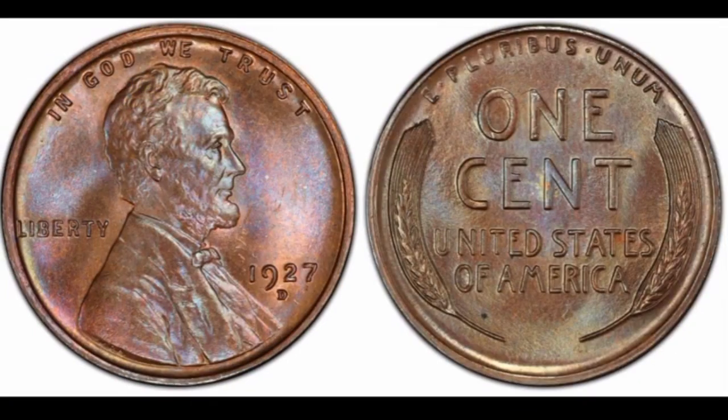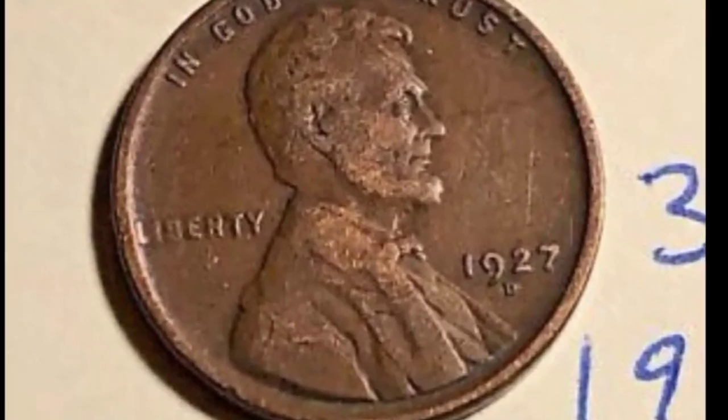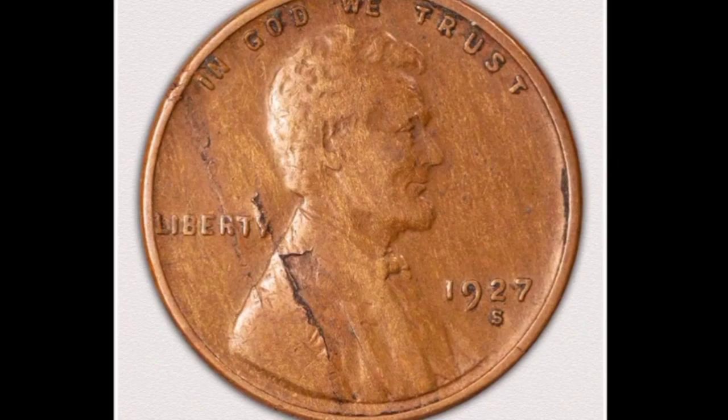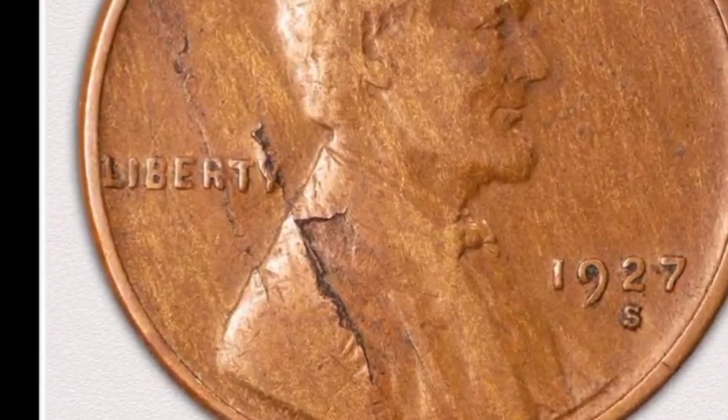This is Lincoln one cent 1927-D colorful shade: coin value $30,000. This is Lincoln one cent 1927 no mint mark, gold shade, in uncirculated condition: coin value $400,000. This is 1927-D from Denver mint one cent in fine condition: coin value $4,400.